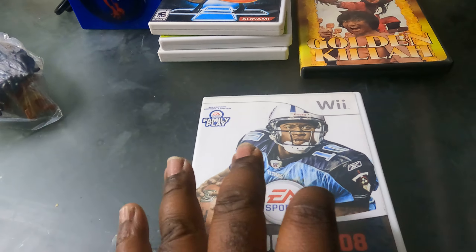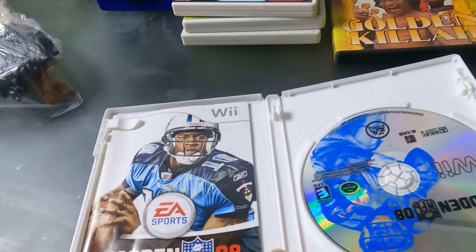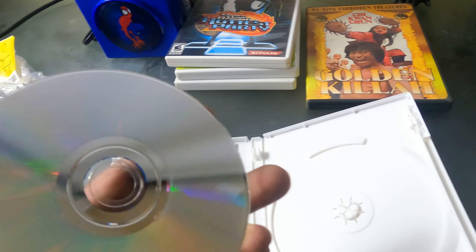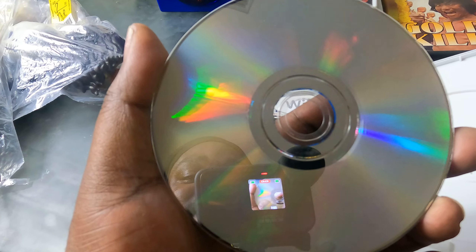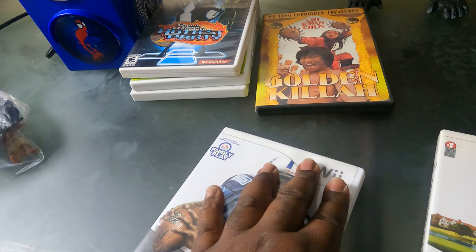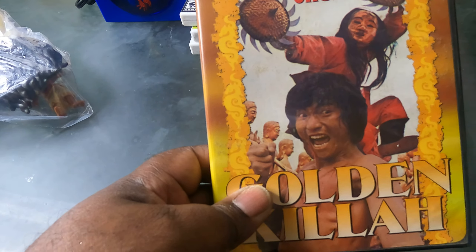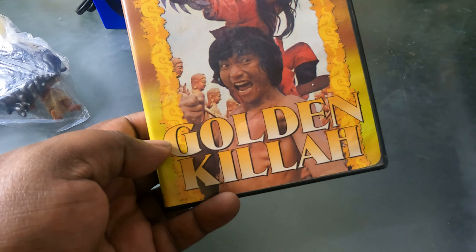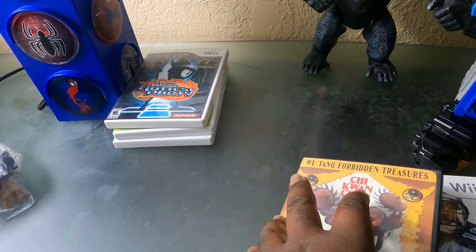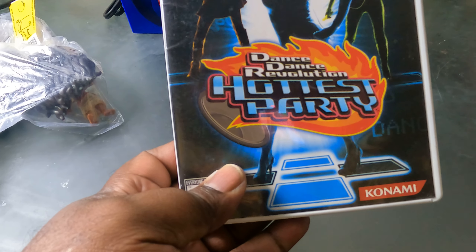I had one of these in yesterday's find but it was for PS2. This one is complete with the manual — I got one for the Wii and one for the PS2, can't beat that. I also found this DVD — the Wu-Tang Clan Forbidden Treasures. I can't wait to watch that.